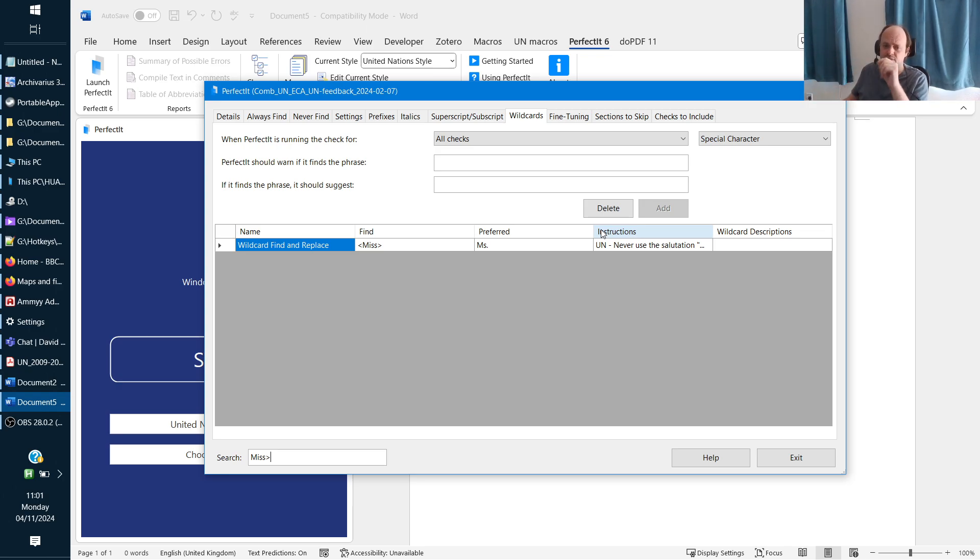This can only be checked with a wildcard rule. We can't add it to preferred spelling because we need it to be case-sensitive — otherwise every time we use the word 'miss' as a verb, we'd get a false positive. There is a case-sensitive option in Always Find, but that applies to the replacement, not the search. The only way to restrict it to 'Miss' with a capital M is to add it in wildcards, so this is quite a simple rule.